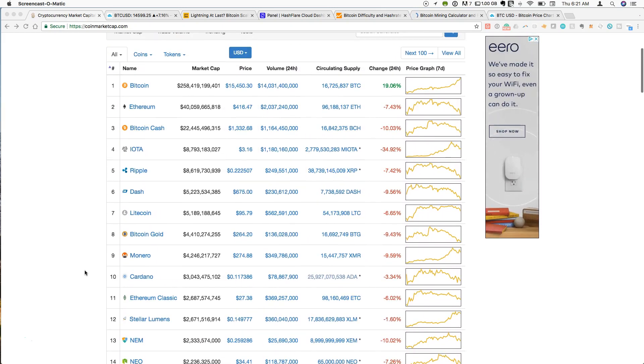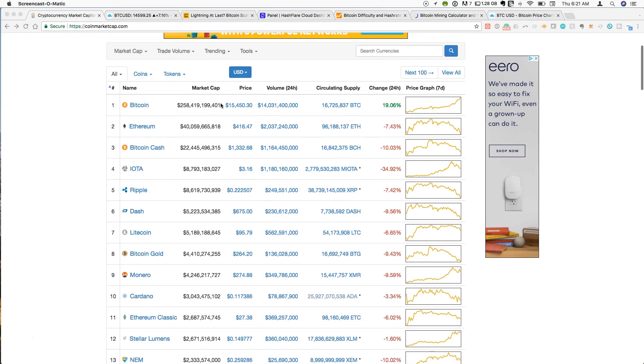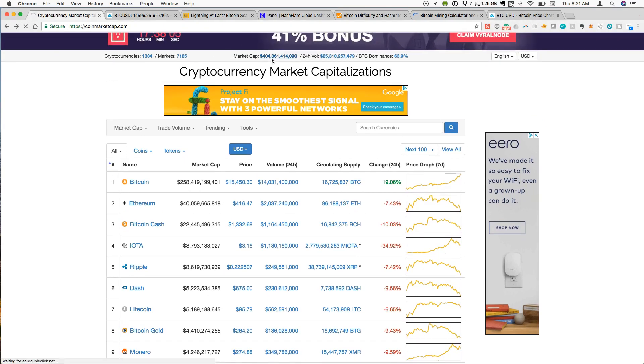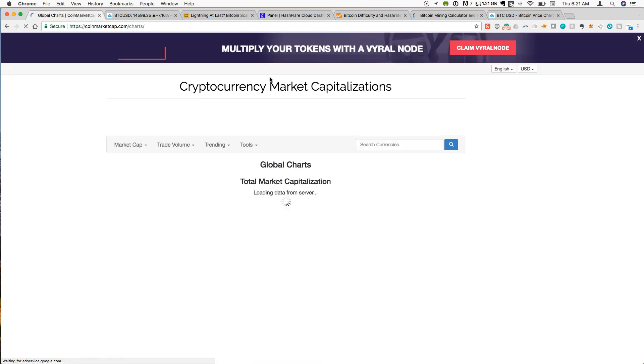A lot of this has been FOMO, with people trying to keep up with this incredible price action for Bitcoin. We know there's a lot of new exposure and new people coming into the market. The CME futures are a big driver of attention for Bitcoin, bringing a lot of potential institutional dollars in, so no real surprise that Bitcoin is continuing to drive forward. This has pushed the total market cap for crypto above the $400 billion mark.